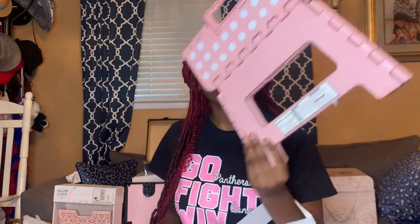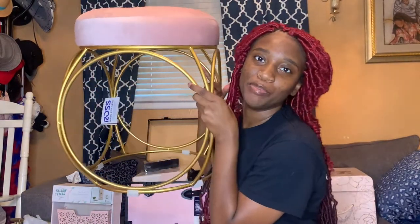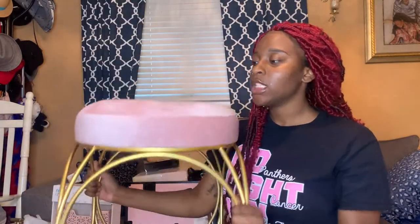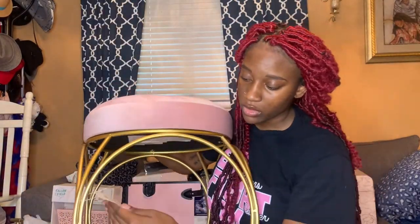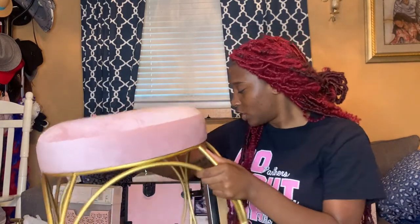I got this pink step stool from At Home for ten dollars. I also got this stool — it's so freaking cute, it's pink at the top with gold little circles. I got this from Ross for 34.99. I know my room is gonna be the room everybody wants to be in, so I got a little seat for them — a little spool stool.